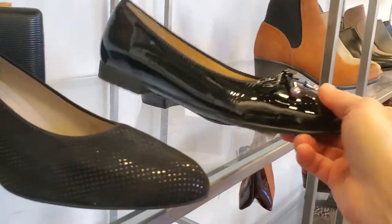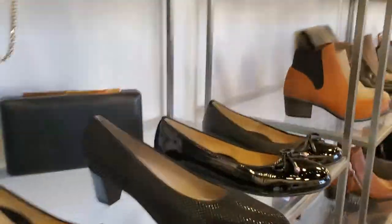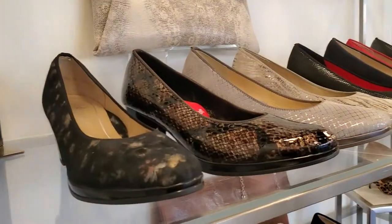There's also flats from ARA as well. This is our best selling pump — actually, our best selling pump is this one, the Ophelia.